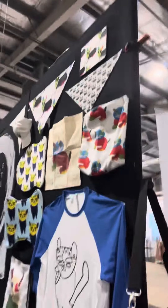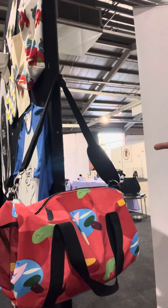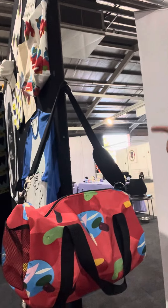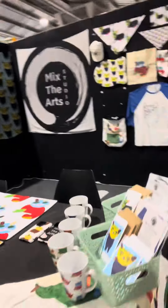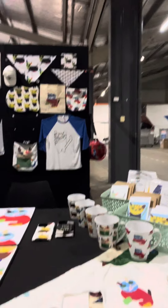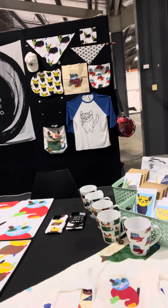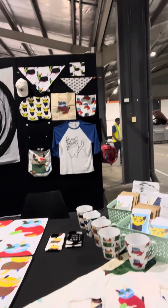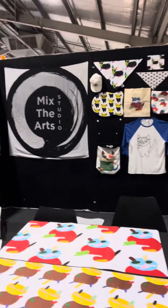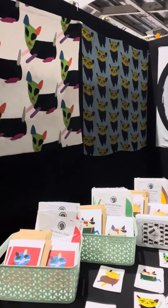This is the medium-sized duffel bag. We also have cups, postcards, greeting cards, as well as the articulated character that people can put together, phone cases, desk mats, puzzles, and stickers.